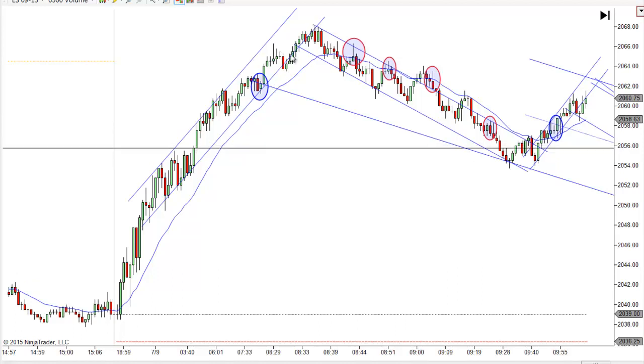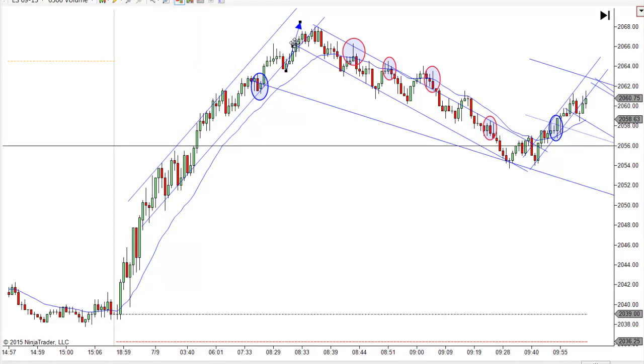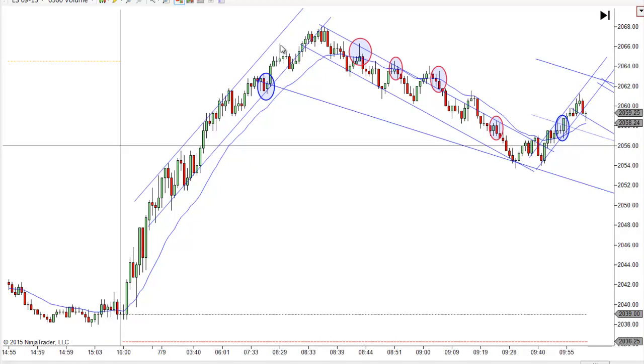This leg here is almost perfectly — just eyeballing, I can tell it looks like a perfect measured move. If it's not a perfect one, it's very close. You can see, I think we missed it by a tick, so close enough. And then notice how this move didn't go much further than this one. And then that little jog up, we tested it again, and boom, it sold off.